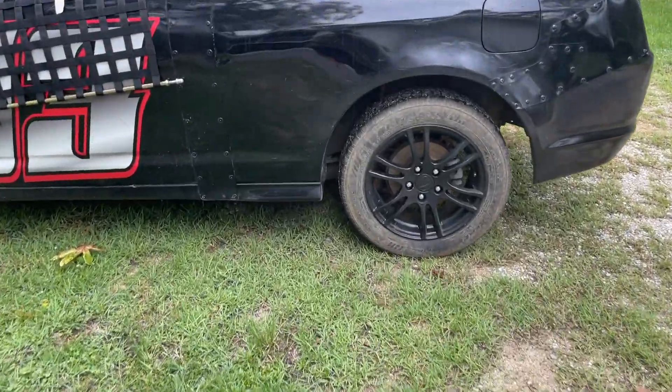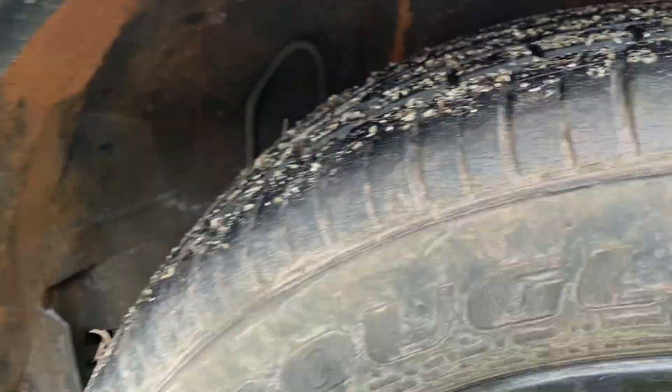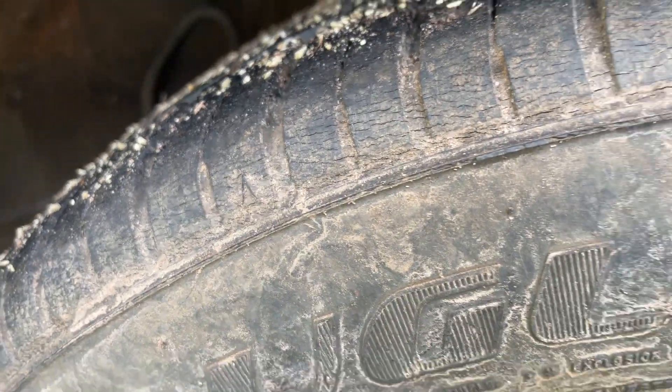What? Wait, wait. What are these? What are these? These old, nasty, dry-rotted tires. What may they be? Them are cheated-up tires. That's what they are.